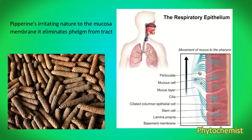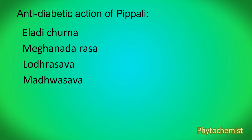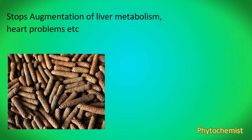The next one is the anti-diabetic action of Pippali. Pippali is also a remedy in treating diabetic complications. As prescribed in Ayurveda, it is a plant with sufficient potency which not only addresses diabetes but also stops the augmentation of other complications by maintaining the functions of body systems such as liver metabolism and heart function.